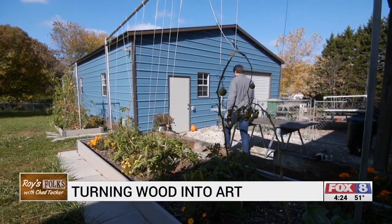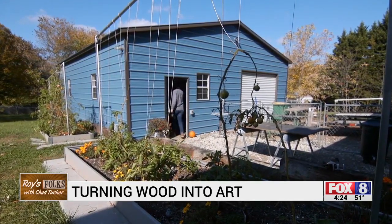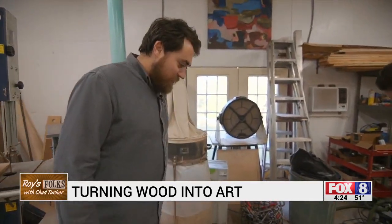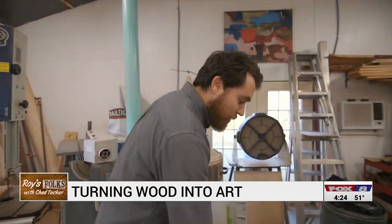I kind of dabbled in building skateboard ramps, things like that, basic construction. This is a piece I actually just finished up yesterday. It is a red oak coffee table with Wenge.